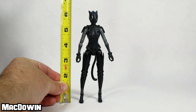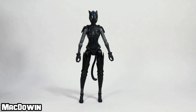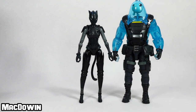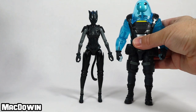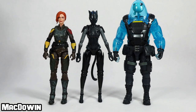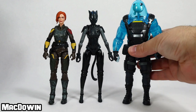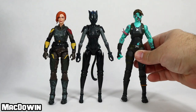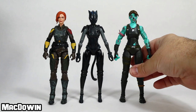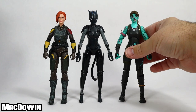Lynx stands about six inches tall, and I'll do some quick comparisons. Here is Ripley from the same line — you can see how tall he is compared to how tall she is. We'll bring in a G.I. Joe Scarlet figure so you can see how tall they are. We'll swap Ripley out for Jazwares' Ghoul Trooper from their Fortnite line, and you can see they're pretty similar in height.